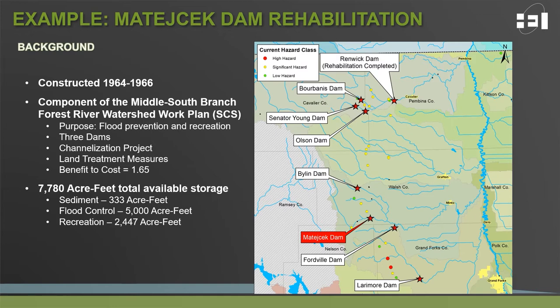Of the three dams implemented as part of this work plan, both Matachek and Fordville — which is also undergoing watershed rehabilitation planning — were part of this watershed work plan. Getting back to Matachek, the storage provided by the dam is approximately 7,800 acre-feet in total: 333 acre-feet for anticipated accumulated sediments, 5,000 acre-feet for flood control, and nearly 2,500 acre-feet for recreation in the form of a lake and fishery upstream of the dam.